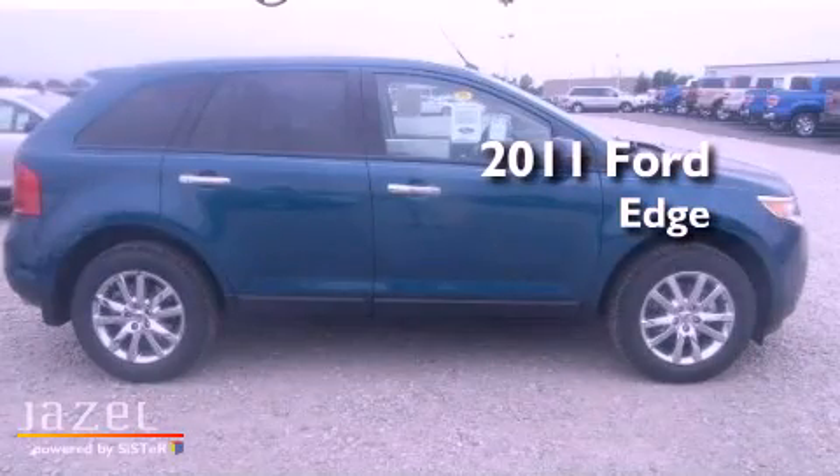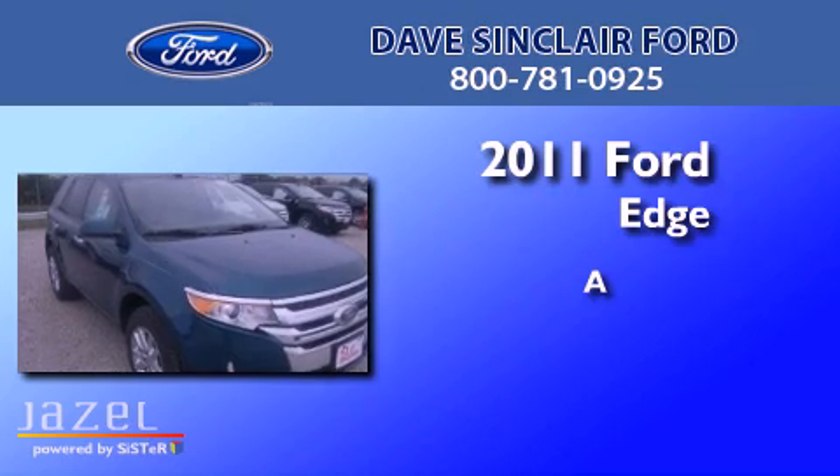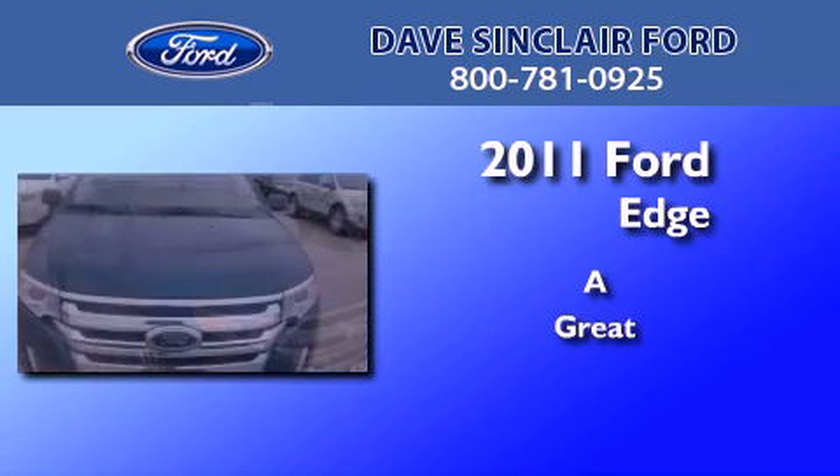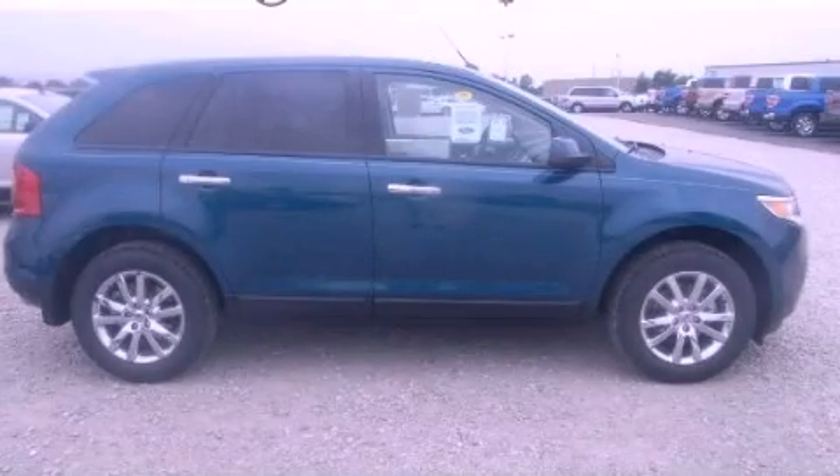This is a brand new 2011 Ford Edge. Call now to find out how you can own this breathtaking vehicle.